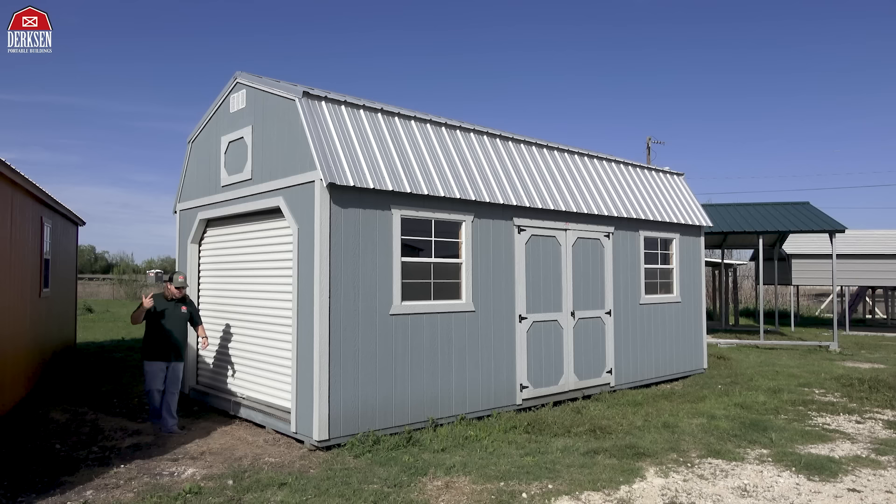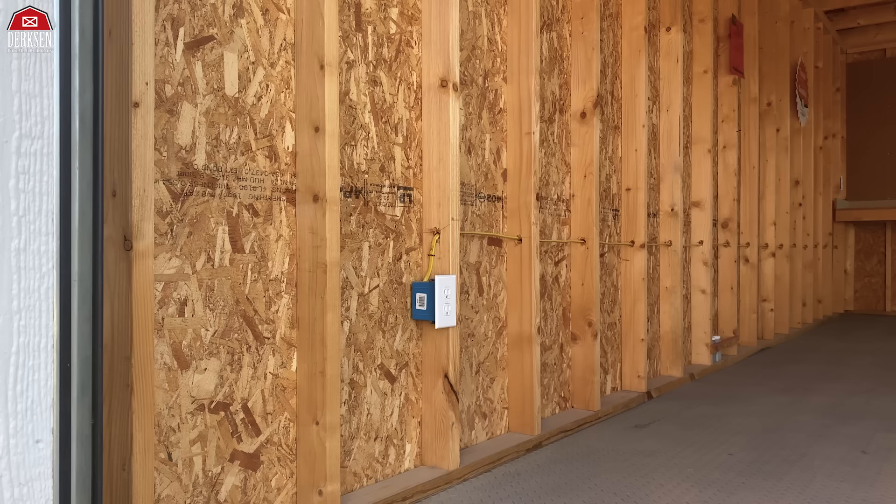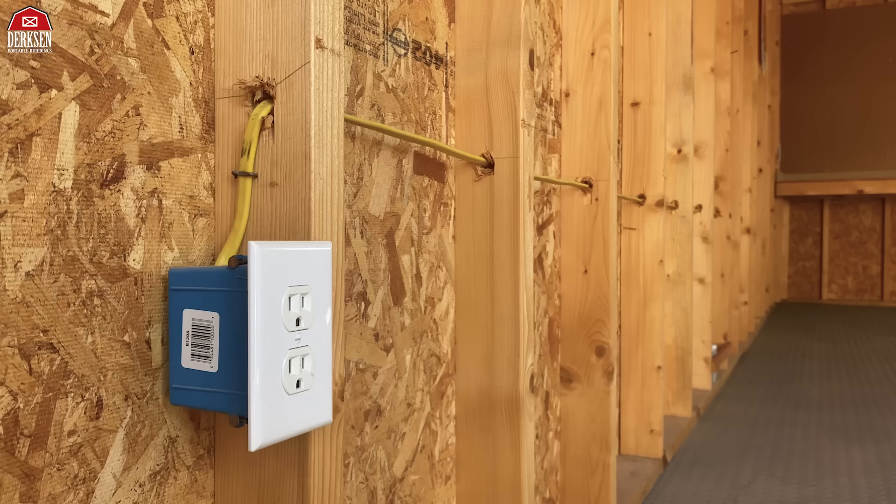Your nine-foot roll-up garage door goes nine feet wide and eight feet up. It's a really nice Dutch opening that makes it easy for moving in boxes, furniture, or even rolling in an ATV.